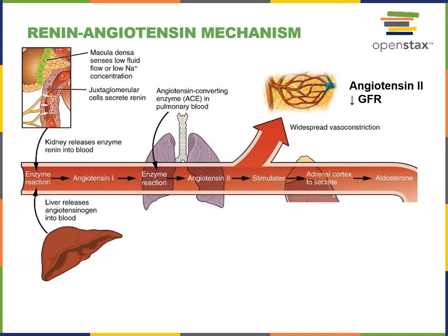Angiotensin 1 still requires further activation to become a fully functional hormone. The angiotensin converting enzyme is found in the endothelium of blood vessels in the lungs, so as the blood containing angiotensin 1 flows through the pulmonary circuit, angiotensin 1 is activated to form angiotensin 2 by the action of the angiotensin converting enzyme.